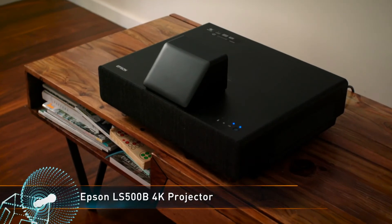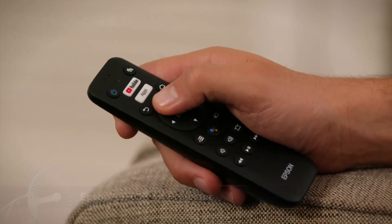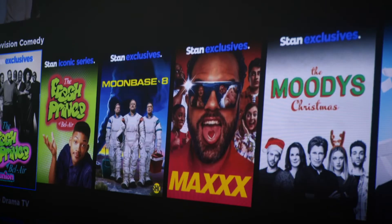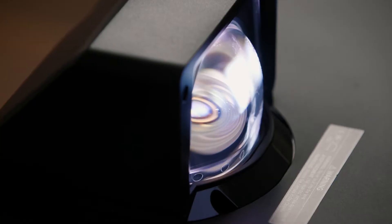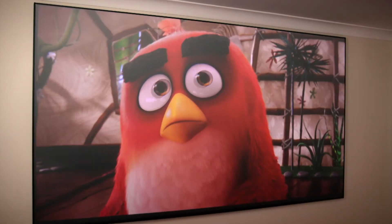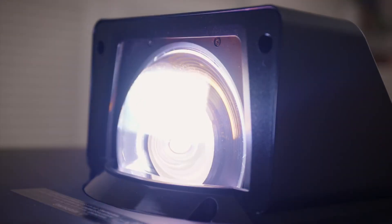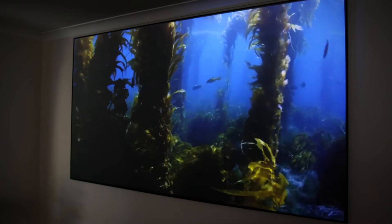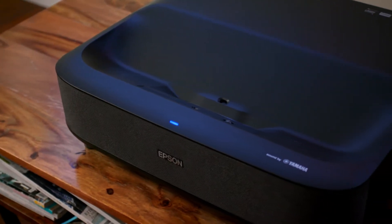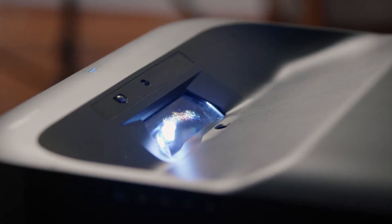The LS500B bumps up the resolution to 4K, offering higher image detail and compatibility with all your favourite 4K streaming services. Projection brightness is bumped up to 4000 lumens on this model, so it's perfect for any lighting conditions. Both projectors have the option to bundle with a 100-inch or 120-inch projection screen for even texture across the image. There are also low-maintenance projectors with long-lasting laser light sources, meaning they can last decades if well cared for.